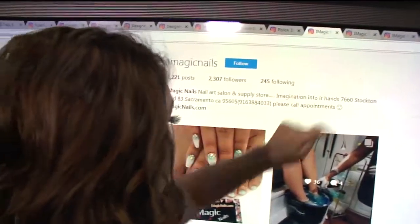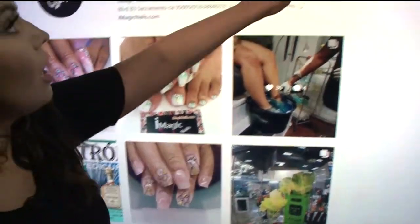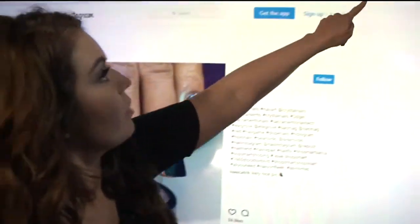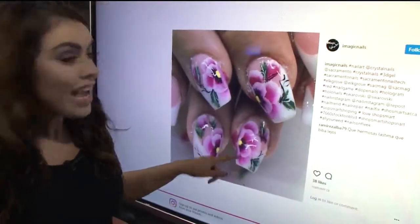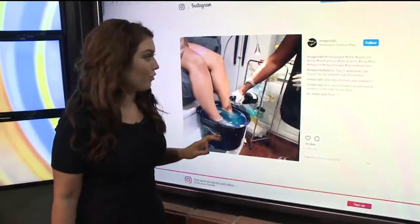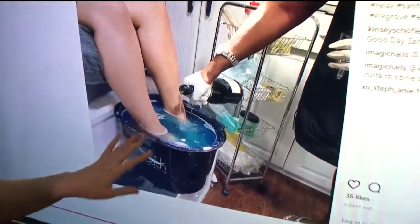Now we're jumping to Imagic Nails — check out Imagic Nails. These are the nails, or this is the salon. Some hologram nails. Are these all local? Yes, this is all local. Some floral nails. But here's where it gets real fun — they do a champagne or Patrón pedicure.